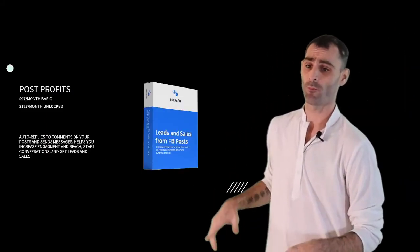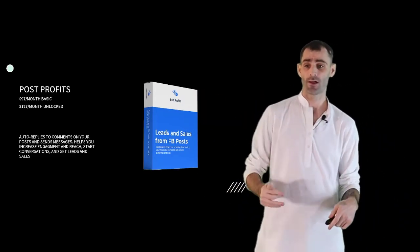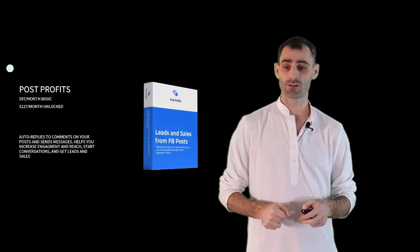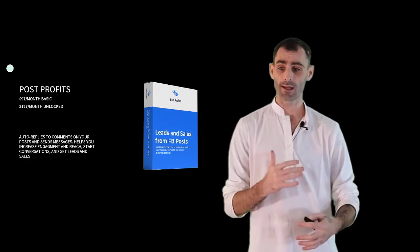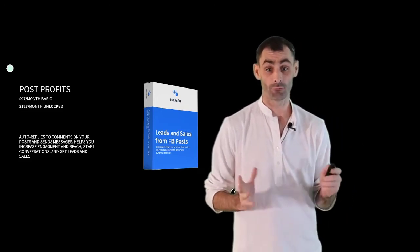Next up, we have Post Profits. People pay $97 a month for the basic account or $127 a month for the unlocked account. This auto-replies to comments on your posts and automatically sends out messages for you. It's going to help you increase engagement, get more visibility and reach, start conversations, and help you get leads and sales from your Facebook posts.